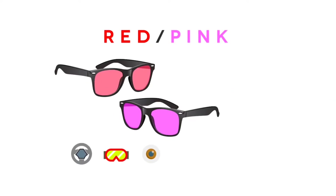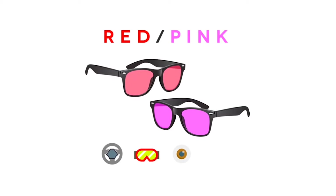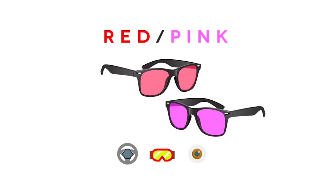Red and pink lenses enhance depth perception and reduce eye strain. They provide good visibility on the road, and they are great for skiing, snowboarding, and racing.